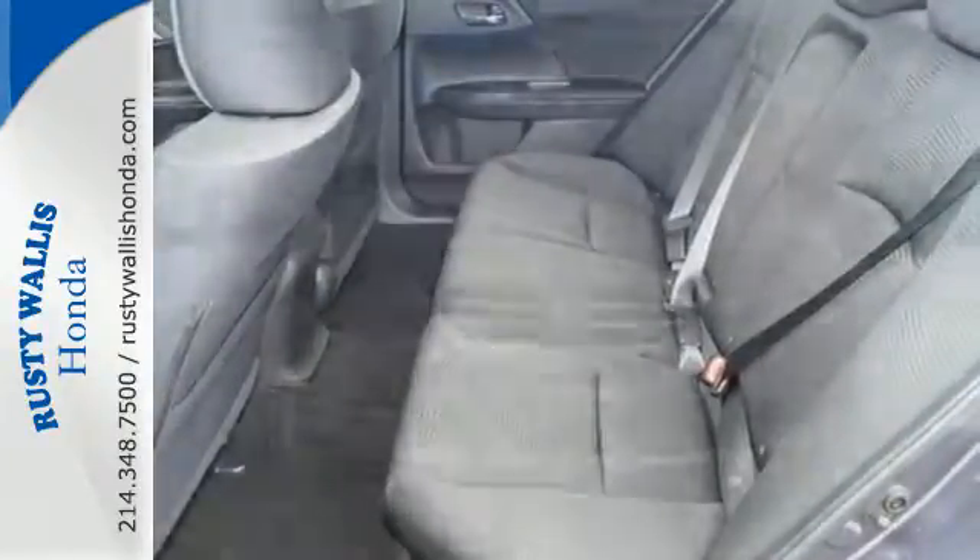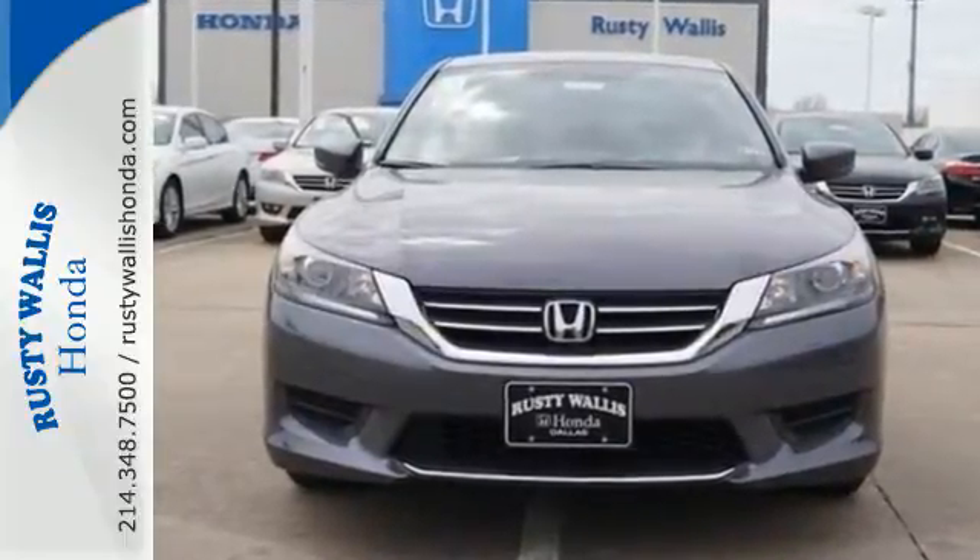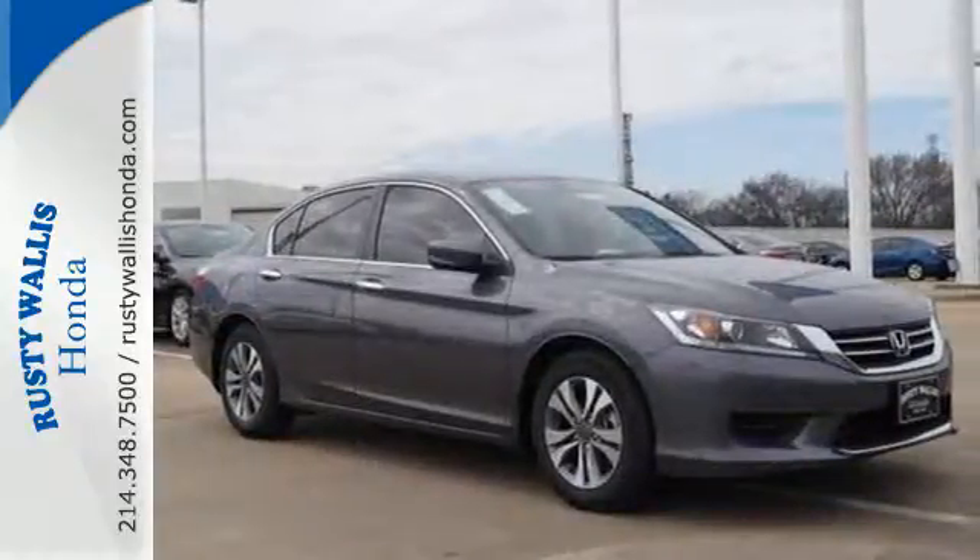For the money, there's no car that brings as much performance, style, and safety together in one package as the Honda Accord.